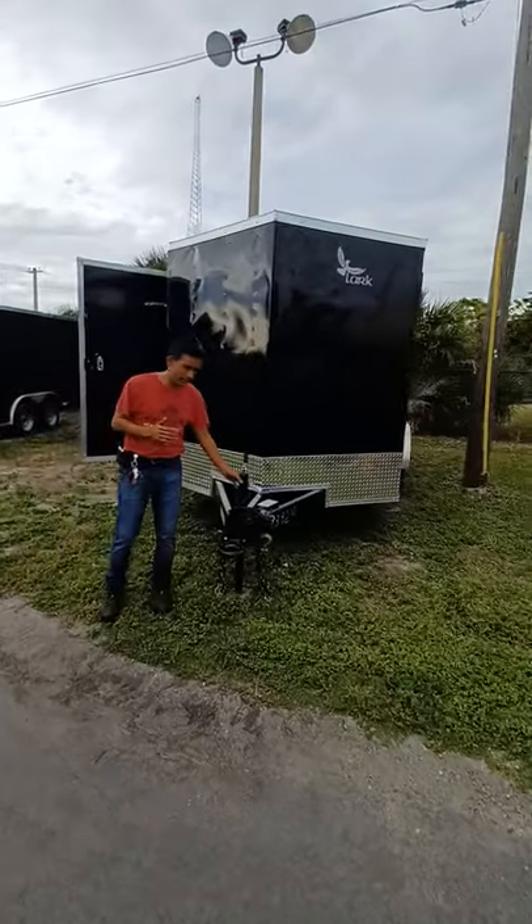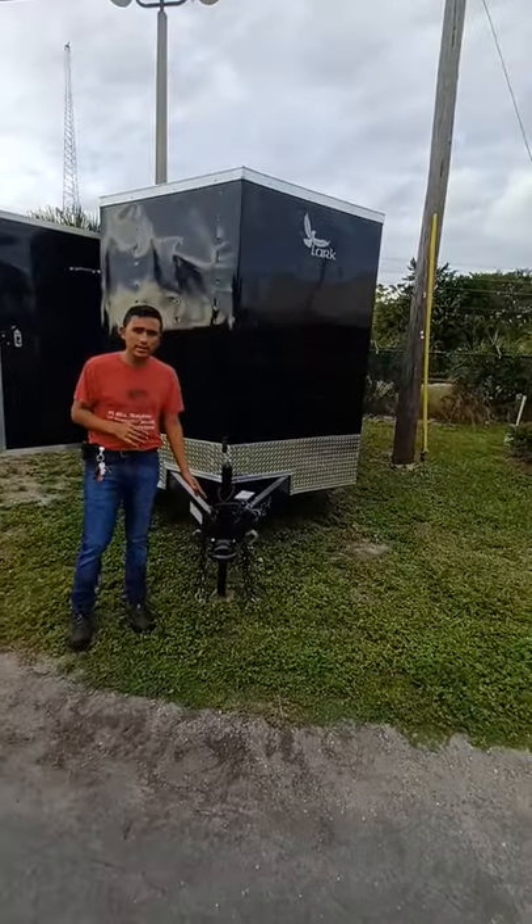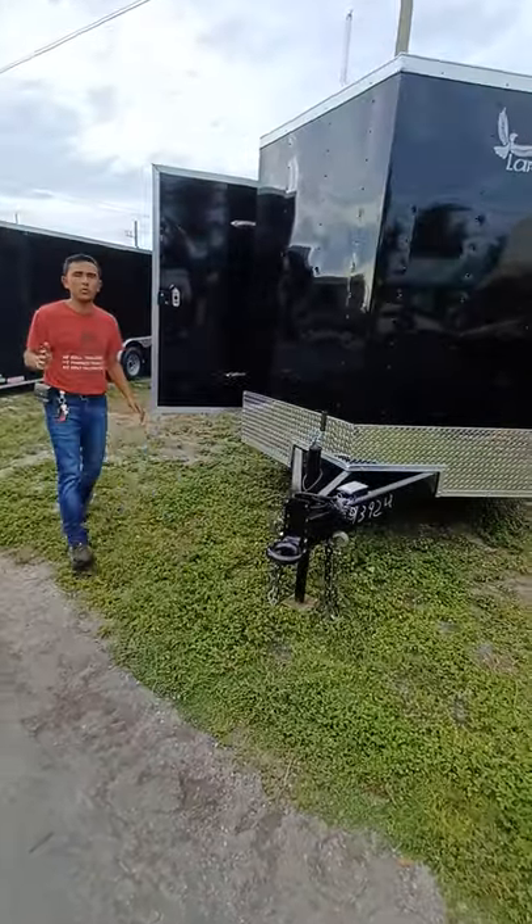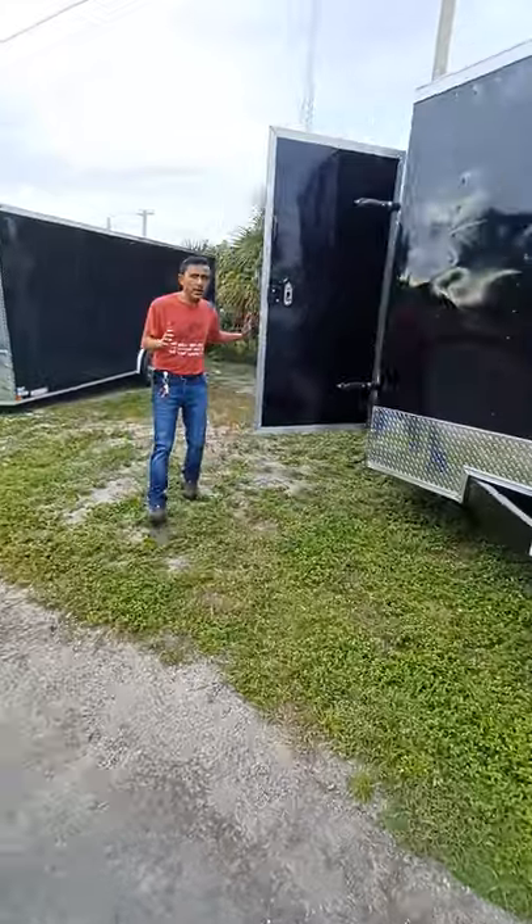What makes this trailer very unique is it does have an extended tongue. It's not like your usual trailer. This equipment is meant to tow heavy equipment.